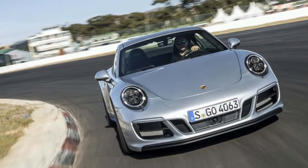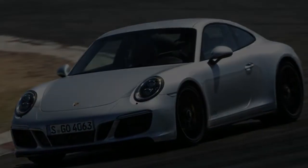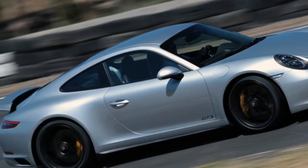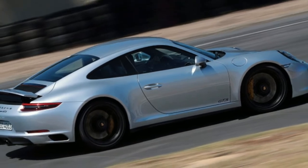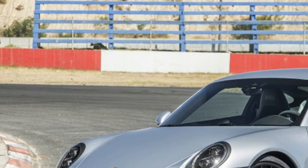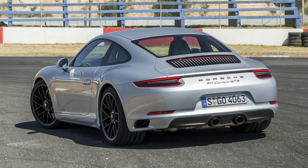The third rung up the growing 991.2 911 ladder, the GTS is again available as a Carrera coupe or convertible with rear or all-wheel drive, as well as in the all-wheel drive-only Targa body style. All versions get the wider rear bodywork normally reserved for all-wheel drive 911s, meaning they all have the same wider track and, perhaps more importantly, they look the business.